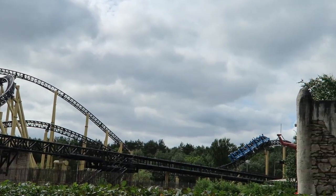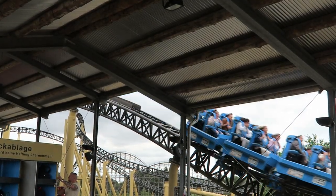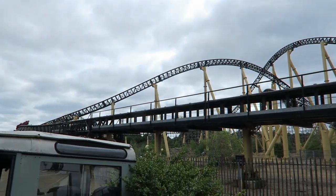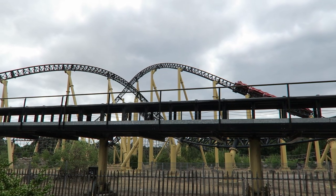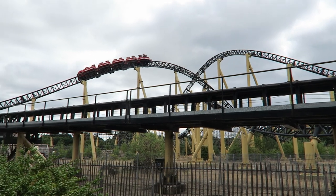So those are my thoughts on Desert Race at Heidi Park. What are your thoughts on this hydraulic launch coaster? Do you think this ride does enough between the launch and layout? Let me know down below in the comments. If you enjoyed this review, I'd appreciate it if you gave this video a like and considered subscribing, because there will be a lot more roller coaster and amusement park videos here at Canopy Coaster.